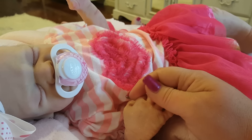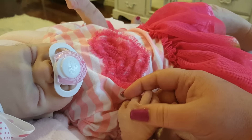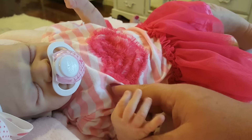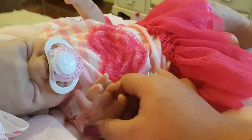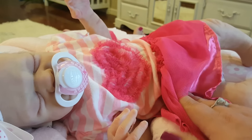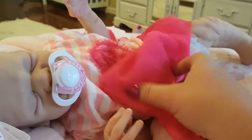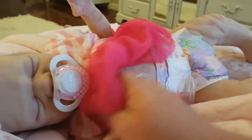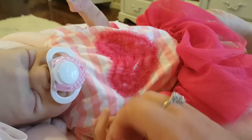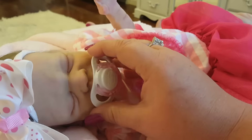One thing I want to comment on is I noticed she has a tiny bit of peeling going on, and I don't know if that is on purpose, but I just noticed it slightly here and there — but a lot on this hand and this arm. So kind of worried about that.